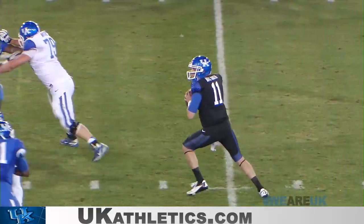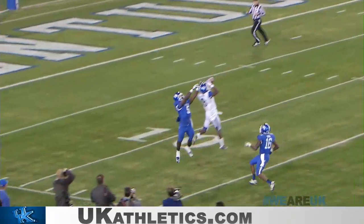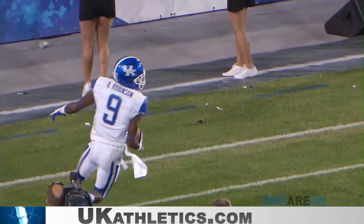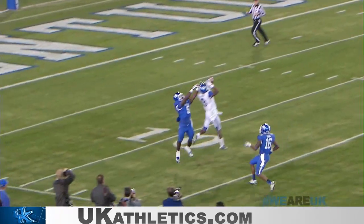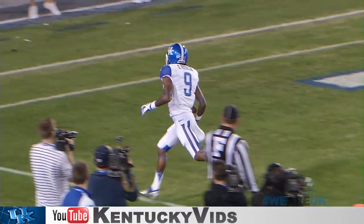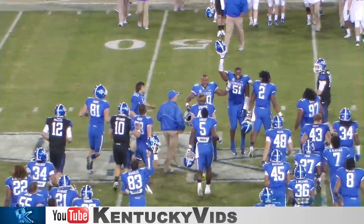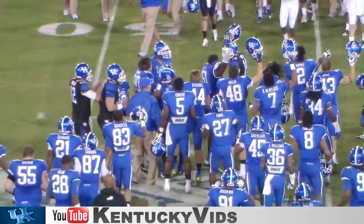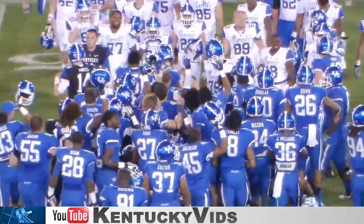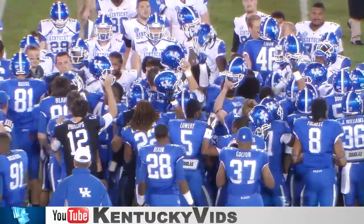Smith drops, pumps, throws deep down the far sideline and it's caught — Robinson! Touchdown Kentucky! He went up between two defenders at the 10, won the battle, broke a tackle, and went in for six. And that will bring the spring game before a record crowd of 50,000 plus to an end. The blue team gets the victory 24-23 over the white team as the fireworks go off here at Commonwealth Stadium.